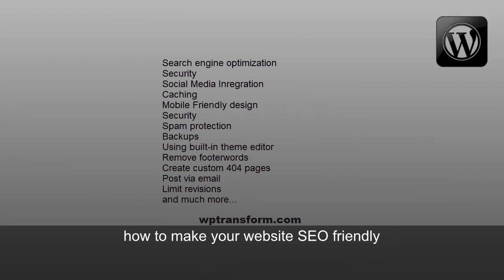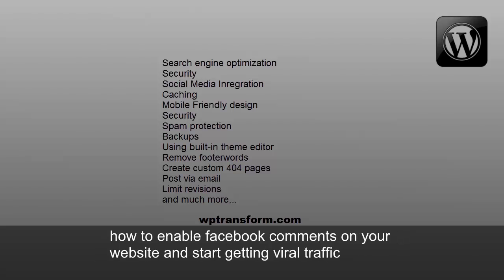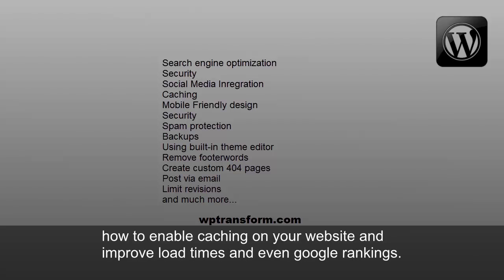You'll learn how to make your websites SEO-friendly, how to secure your WordPress website so that it's no longer vulnerable to hacking attacks, how to enable Facebook comments on your website and start getting viral traffic, and how to enable caching on your website and improve load times and even Google rankings.